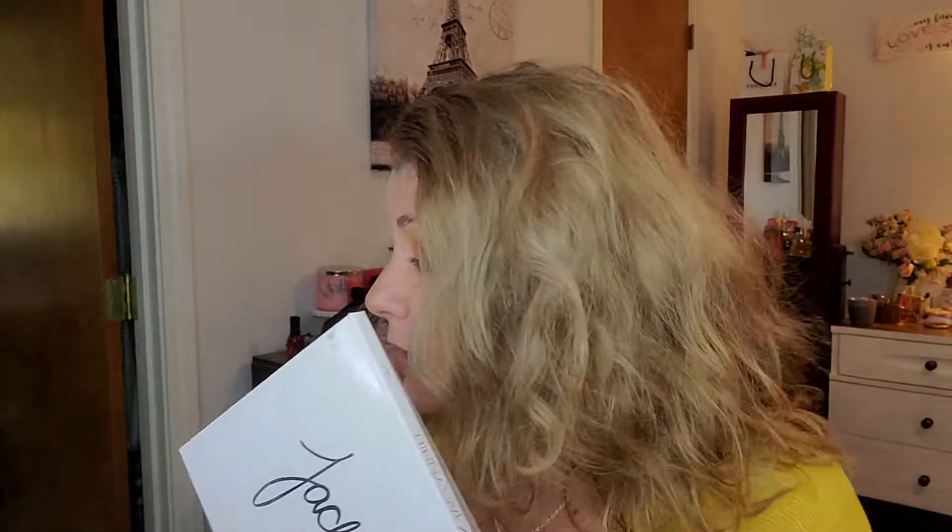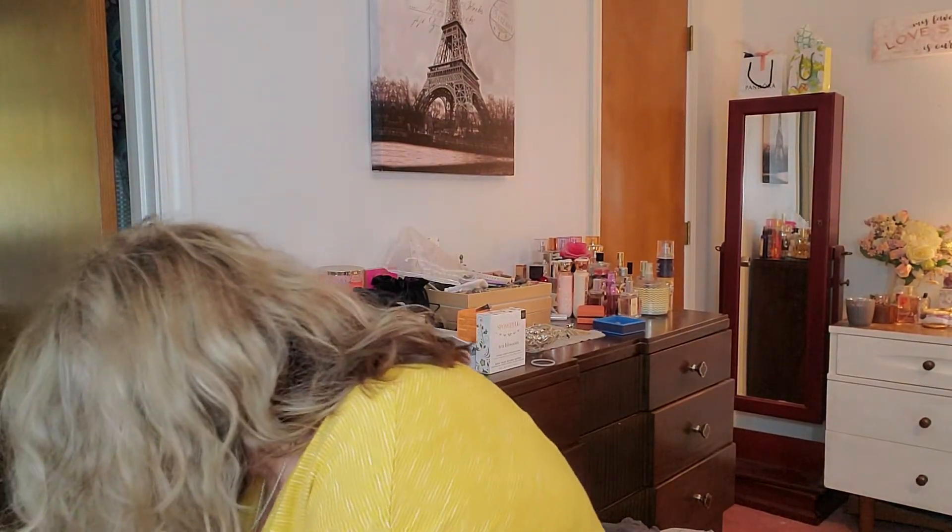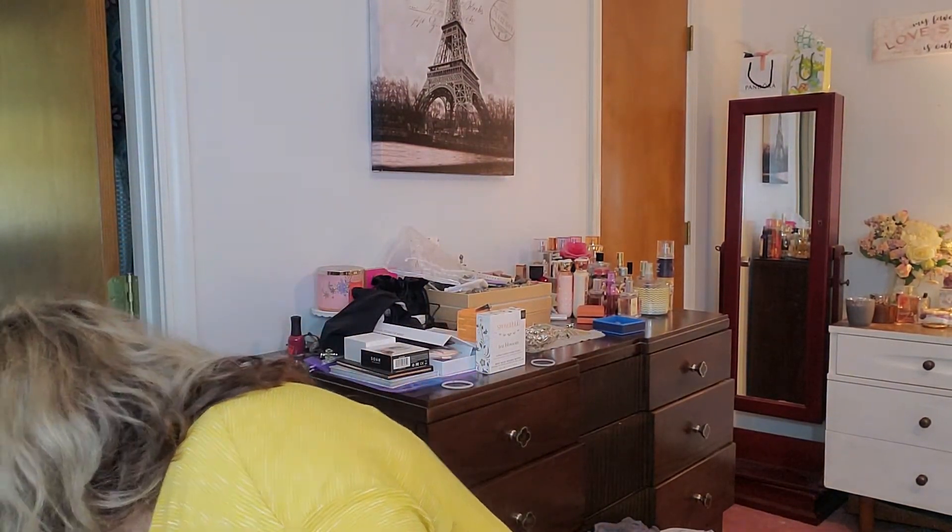Hey guys, welcome back! Today's video we are going to redo our monthly use-up basket. I have most of all the little stuff in here - I'm just gonna pull out my drawer and sit it down. The palettes I had pulled were the Jaclyn Hill palettes. I actually only pulled one but then ended up pulling them both to use together. Volume 2 is actually what I have on my eyes today, so I'm gonna put these babies to bed and pull something else.